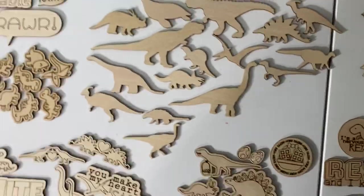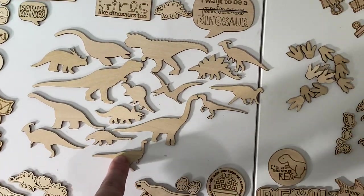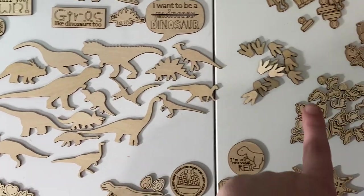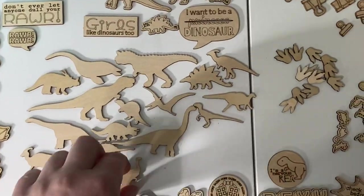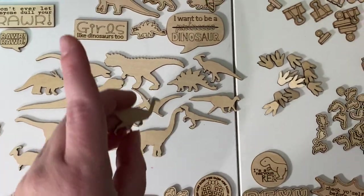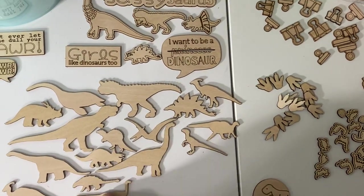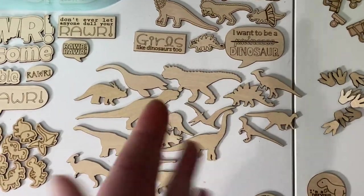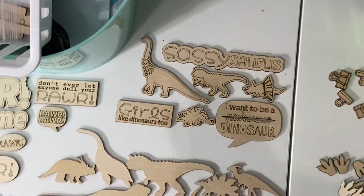The next set are the dinosaur silhouettes — the realistic silhouettes. So they look more like real dinosaur shapes, not the cutesy ones. They're just silhouettes so they can face either direction depending on how your page turns out, however you want to do it.